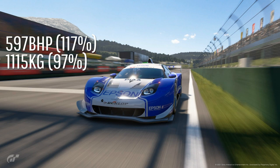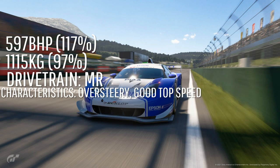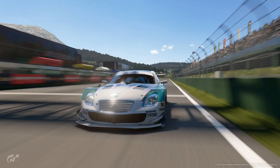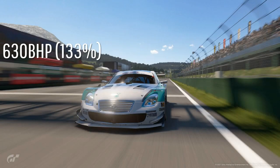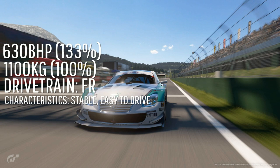The Epson NSX is probably the worst car in the group, so you should try to avoid it. It has 597hp, weighs 1115kg, and is a mid-engine car that is quite oversteery. It does have good top speed though, so it's a good car for a track like Le Mans. The 2008 Lexus has 630hp — the most of any Group 2 car — weighs 1100kg, is front-engine, very stable, quite easy to drive, and beginner-friendly. It's also quite good in a straight line.